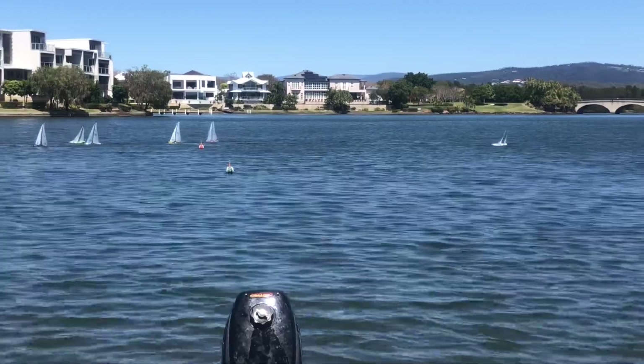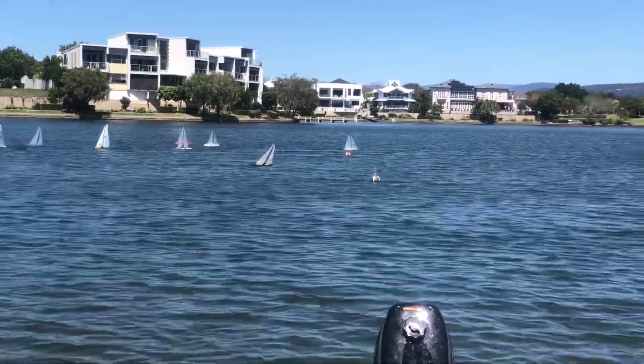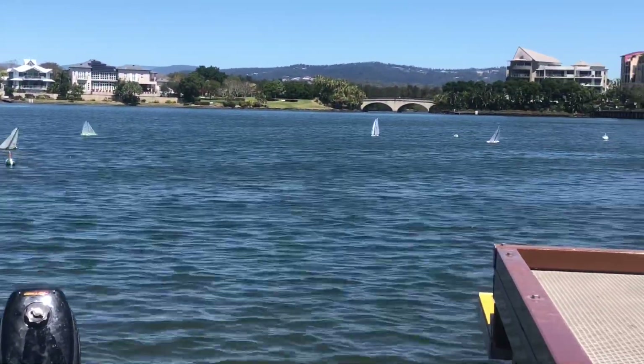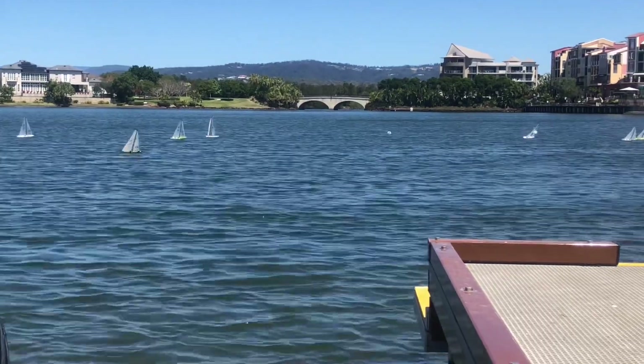52 is away, followed by — I think that's 25. Yes, 25 has picked up a nice little position there.